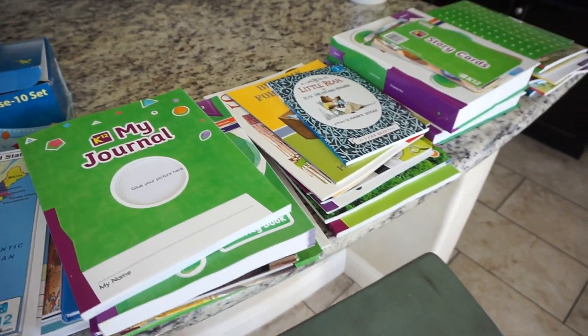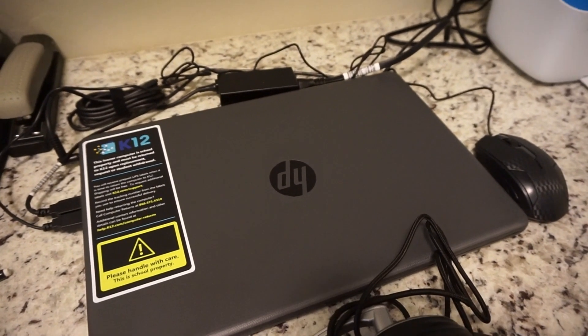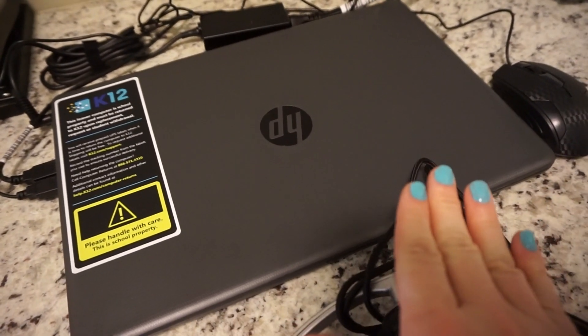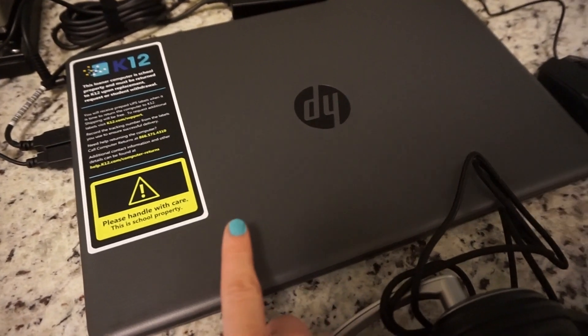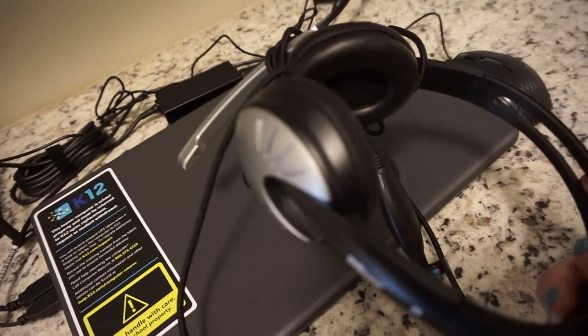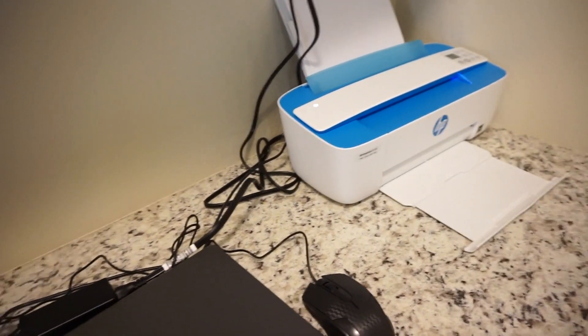I just want to show you the books all together. If you do not have a computer, they do provide one — their computer has all the programs you need in it. They provide you a laptop or desktop, a little headset so you can talk to the teachers in class chats, and a printer.